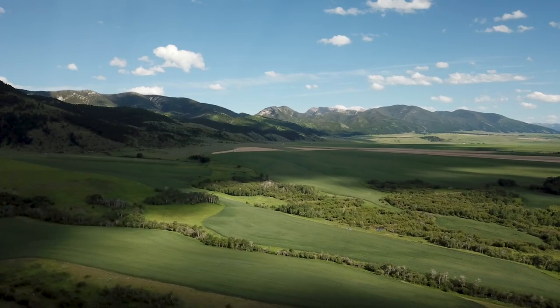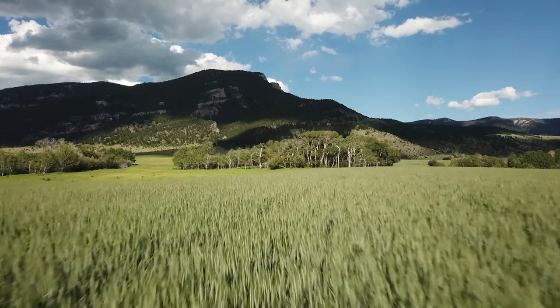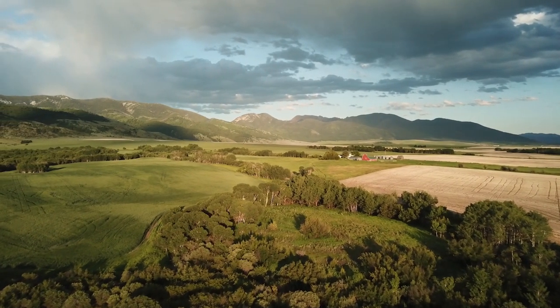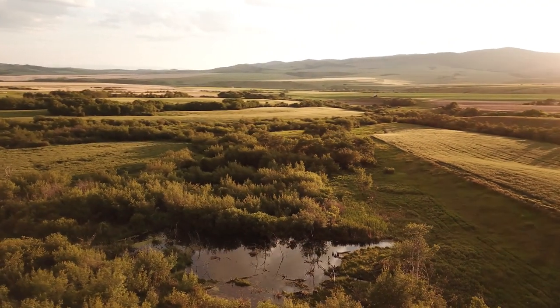The ranch includes rolling farmlands in a mosaic of fertile soils that are used for farming winter wheat, interspersed by large pockets of aspen trees, where emergent flowing springs create a scenic habitat in the middle of the ranch.